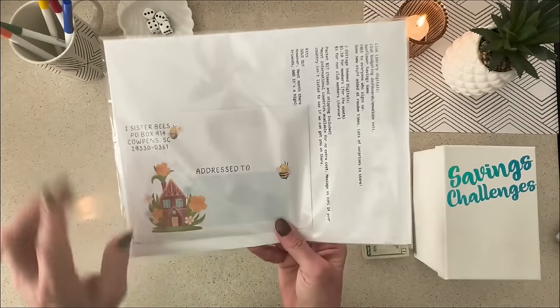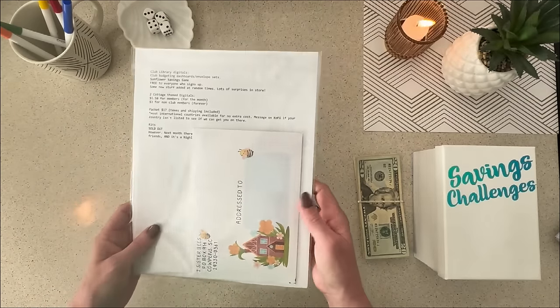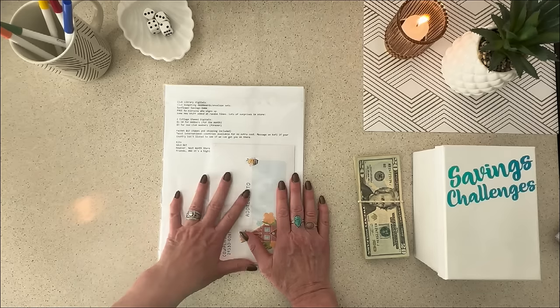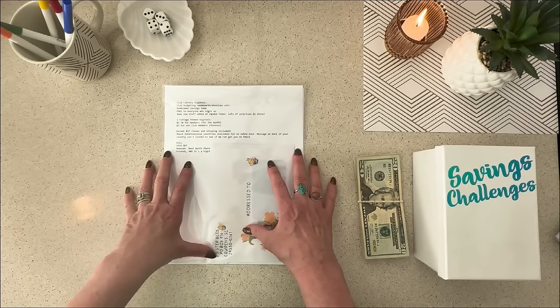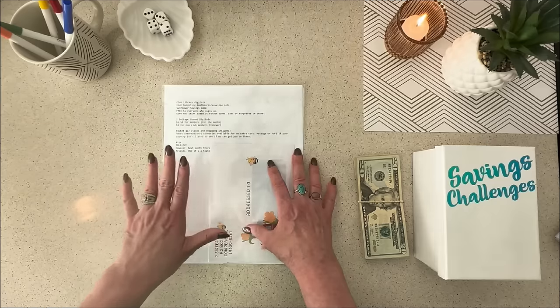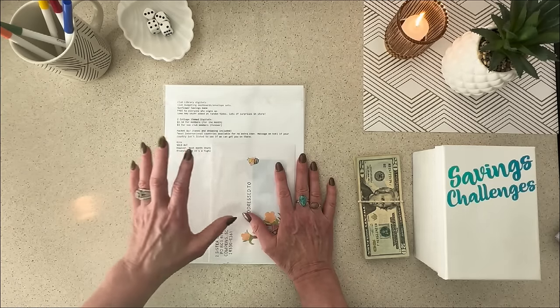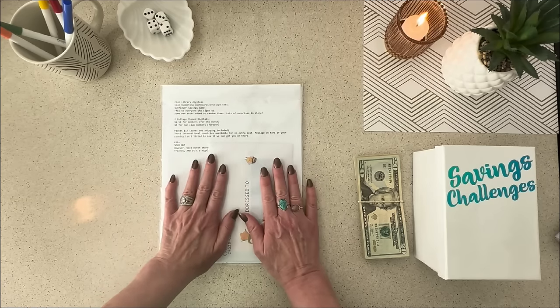The first thing we're going to do is my sister sent me everything that is part of the MVB and the Scratch Off Club for this month, so I'm so excited to open this up with you guys. I have not seen this. This will be the first time that I see it all put together, just like you. So we're going to get into this packet, play all the games, play all the scratch offs, and see all of the stuff.